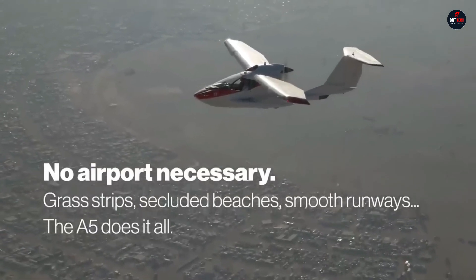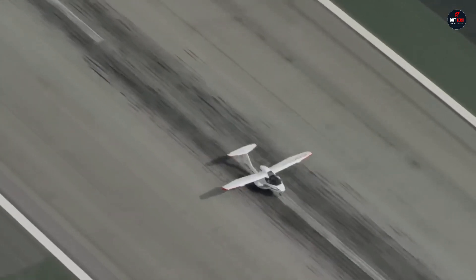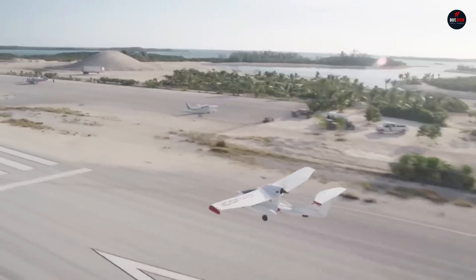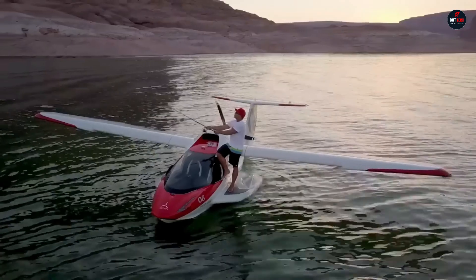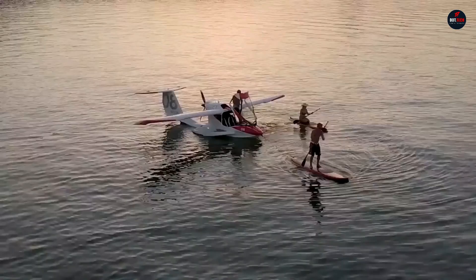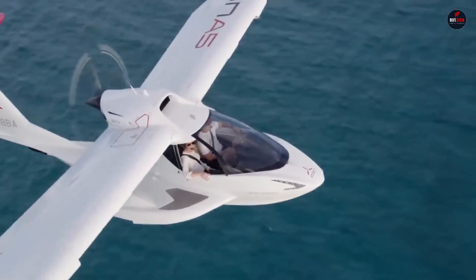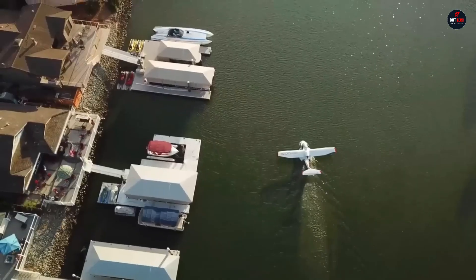It's an adventure, allowing you to effortlessly traverse the sky and rivers. An investment in unrivaled flying pleasure, the Icon starts at $269,000 for the base model. The fully equipped version with premium setups and sophisticated capabilities is available for $389,000.